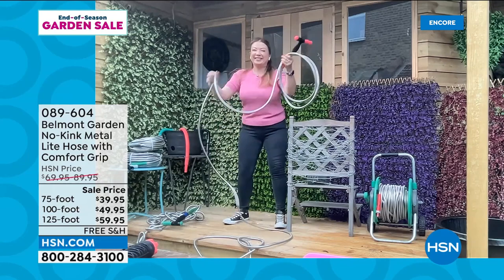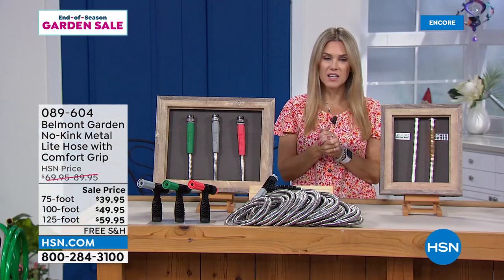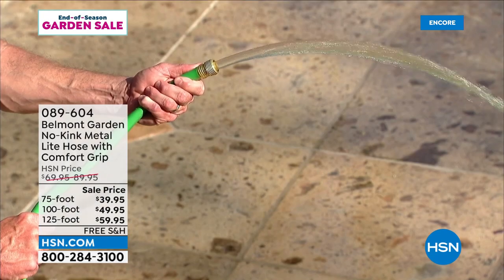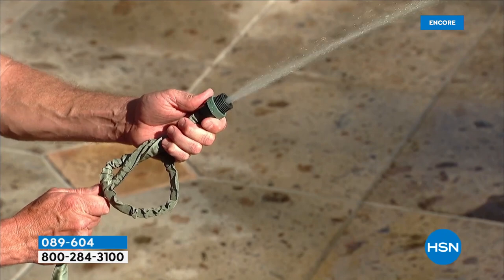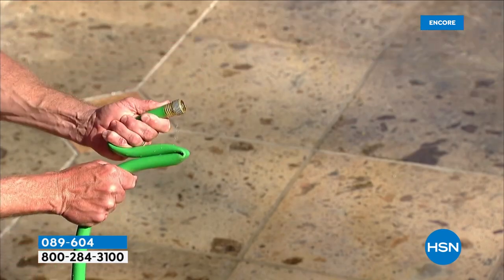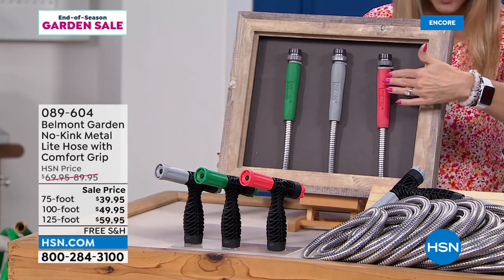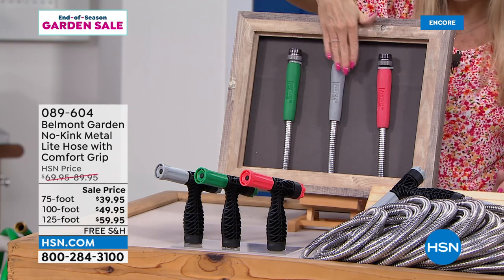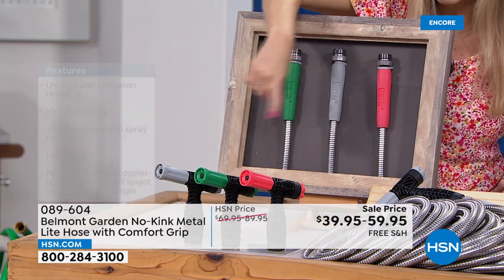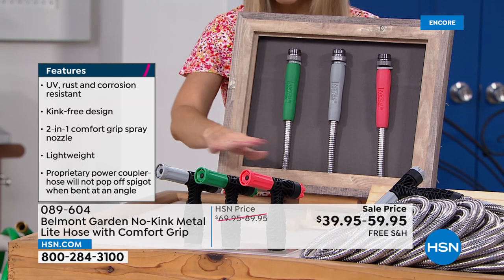I want to remind everybody this is the lowest price we've done. It is completely kink-free, not going to corrode, not going to rust. Put it to the test — take it outside, you get 30 days to try this out. With a kink or bend in a traditional hose you stop the water pressure — not with the Belmont garden hose. You need to choose which colorway you want — just the accent color: coral, or gray called black in the system, or green. It comes with the coordinating two-in-one nozzle.